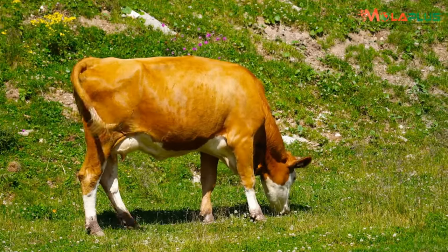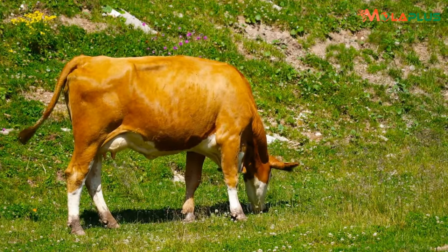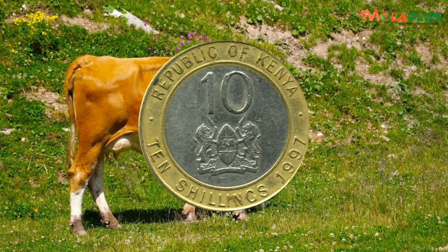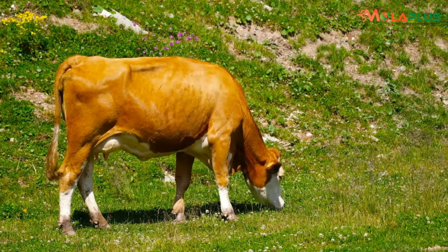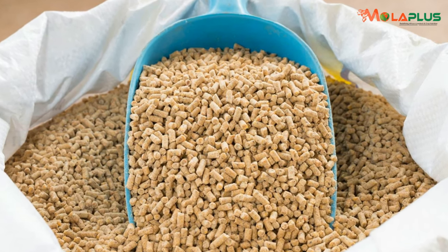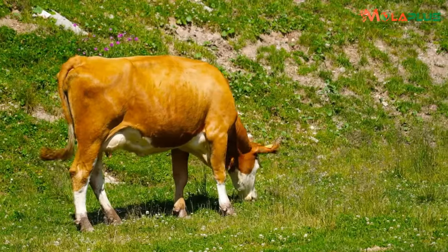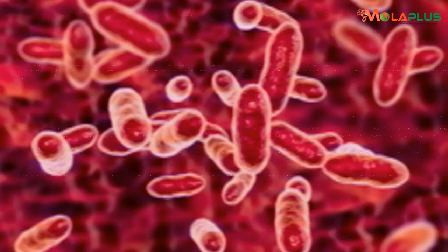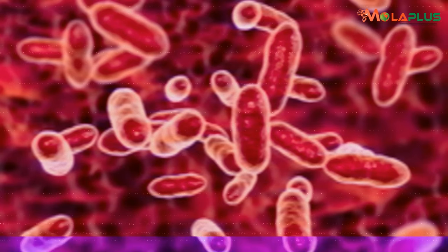And in Kenya you can achieve this at only 10 shillings extra per every five kilos of your dairy meal. Microbes work extremely hard for cows before they expire, and then they offer themselves to the same cow as super feed.